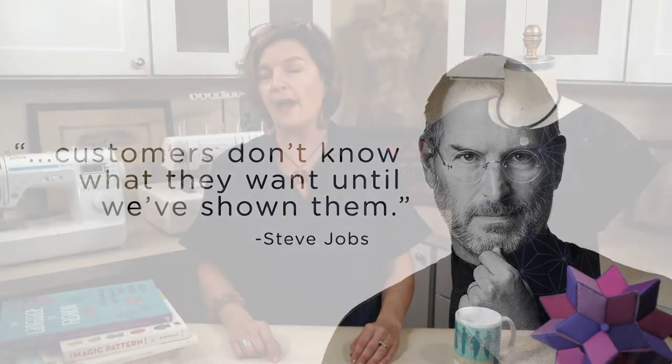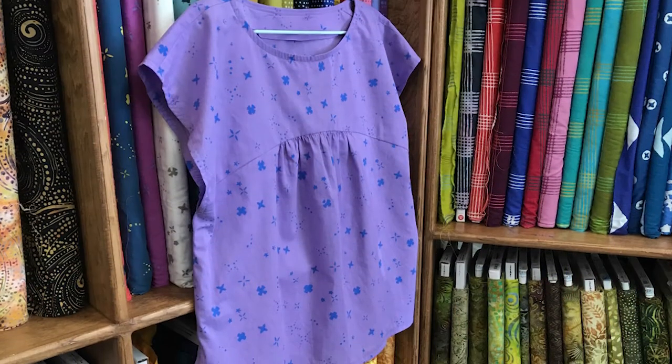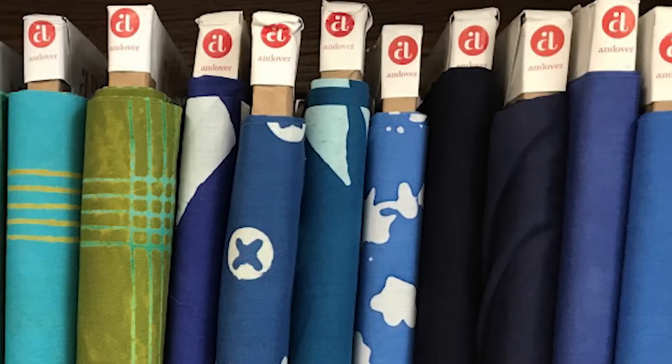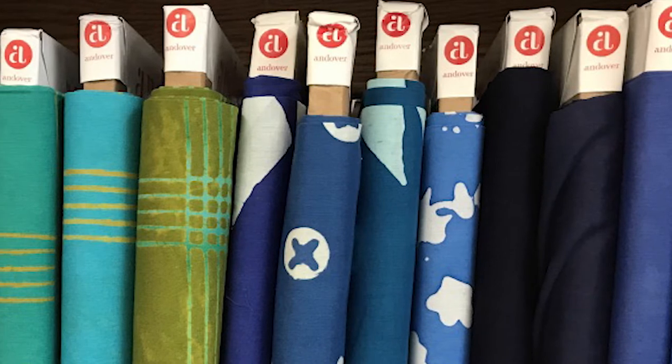So now let's chat about fabrics. Keep in mind Indigo Junction patterns are designed for quilter's cotton that you already carry in your shop. Having a variety of substrates is ideal, but you can definitely get started with the cottons you already stock.